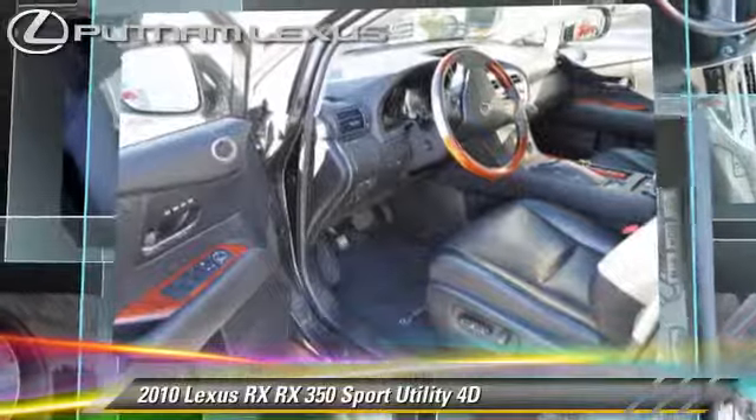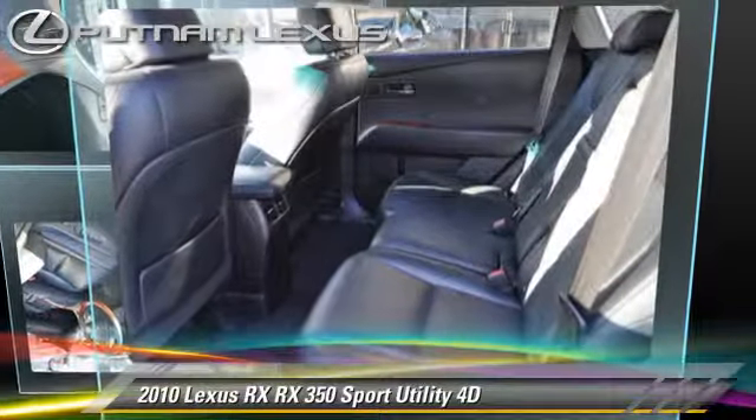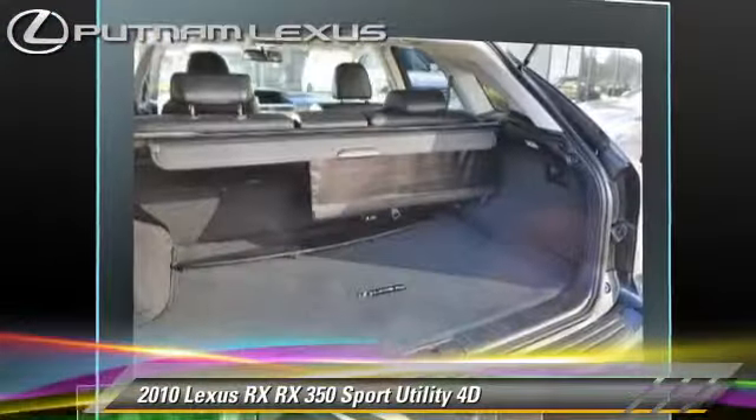Comfort and convenience features include backup camera, heated seats, navigation system, and Bluetooth wireless. Give us a call to schedule your test drive today.